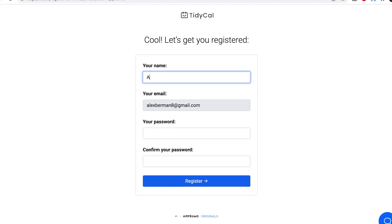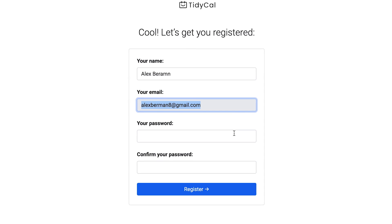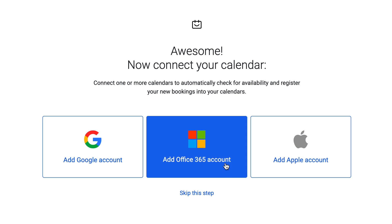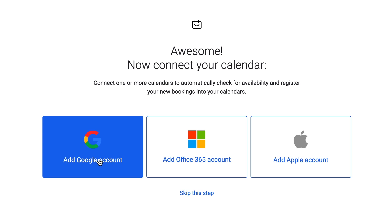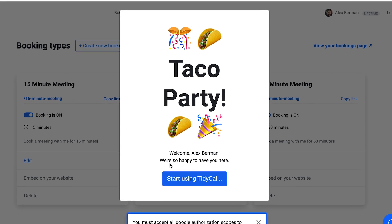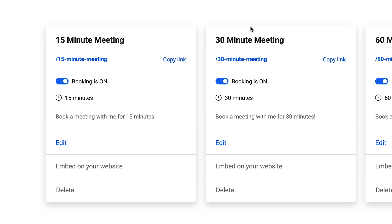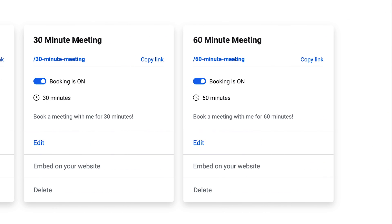So we bought it on AppSumo. All you have to do at that point is just fill in your info, create your account, and now we're inside. So we'll connect to our calendar. Welcome, Alex Berman. As you can see, you set up the meetings here. You can set up your 15-minute meeting, 30-minute meeting, or 60-minute meeting.